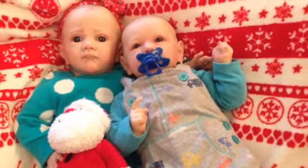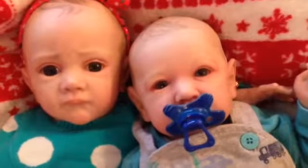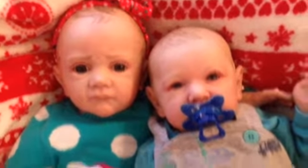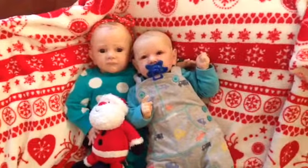I've got these two bubs down the stairs, so I'm going to go look for some Christmasy clothes for them — that will be even better. Anyway folks, I just thought I would show you the happy picture, and I'm a happy mommy. Speak to you soon. Bye.